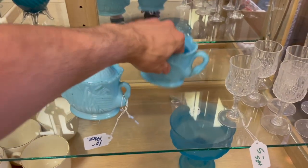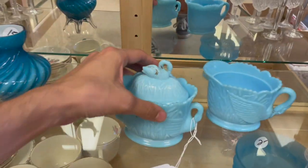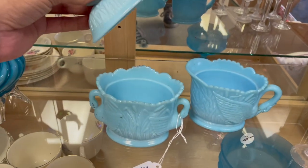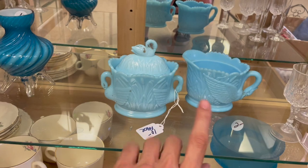Down here I like these — it's blue glass with a swan on it. I really like it, but that's supposed to have a lid. Oh my god, I love that — it has the handles on it. It'll be $5 for the pair, I might do that.